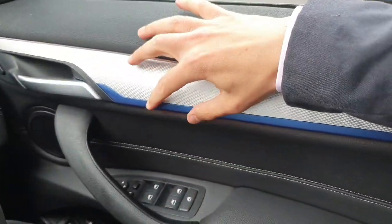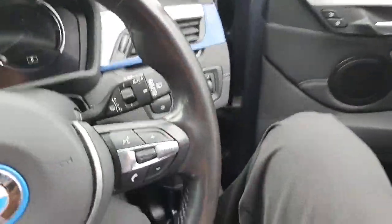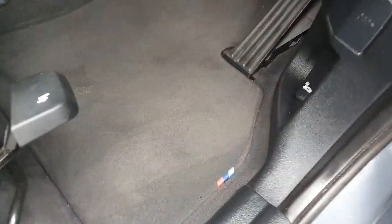The car is absolutely gorgeous. It has details in blue and silver on the doors, and the M detail on the steering wheel as well as on the floor mats.